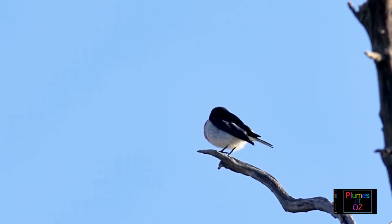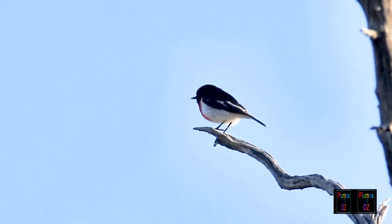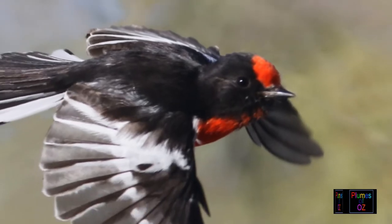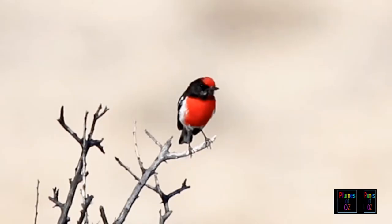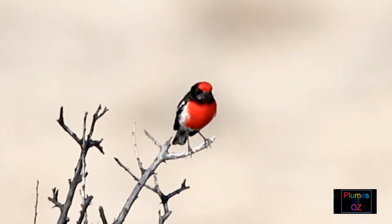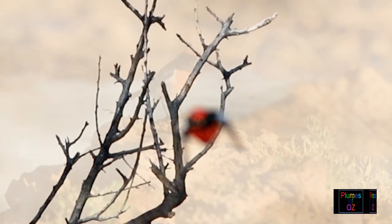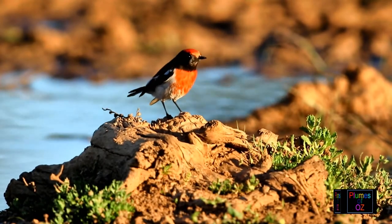The red-capped robin inhabits the drier parts of Australia, and whenever we go photographing for them, the sweat and the dust make one's body feel as though it's covered in mud. The habitat is in the open woodland of these drier areas, always associated with understory where it spends most of its time.